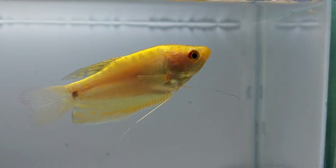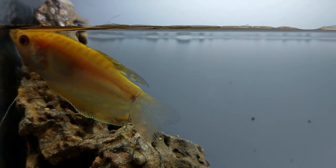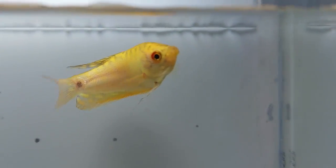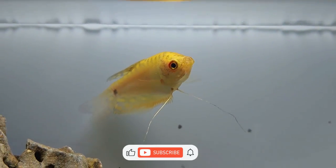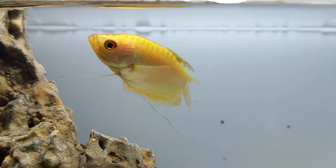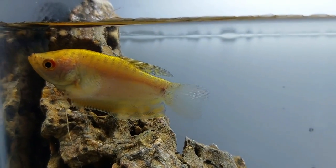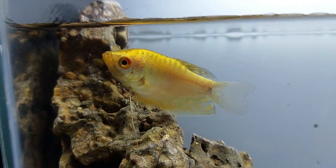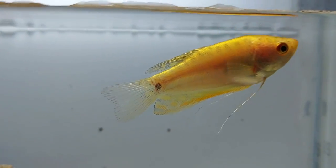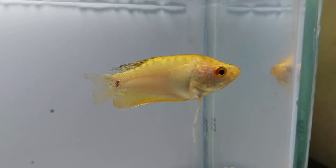As omnivores, gold gouramis can eat just about anything — plants and animals alike. They'll eat live, flaked, or freeze-dried food. Gold gouramis prefer an environment where the water is calm and has a variety of plant life to find cover. You should decorate your tank in a way that mimics a marsh or swamp: provide an abundance of hiding places, shallow vegetation, and floating plants. Just make sure to leave room at the surface so they can get some air. You need at least 35 gallons for a happy gourami.